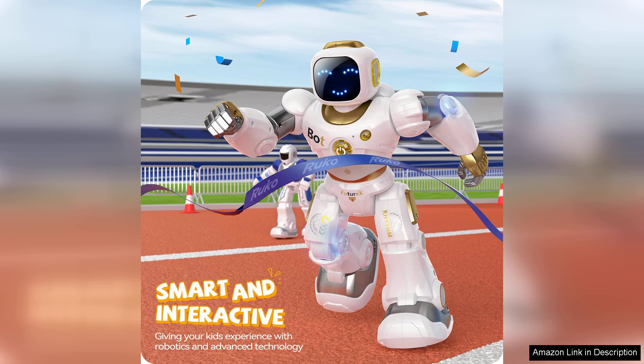The built-in sensors also enhance its functionality, enabling it to avoid obstacles and interact with its environment in a more dynamic way.